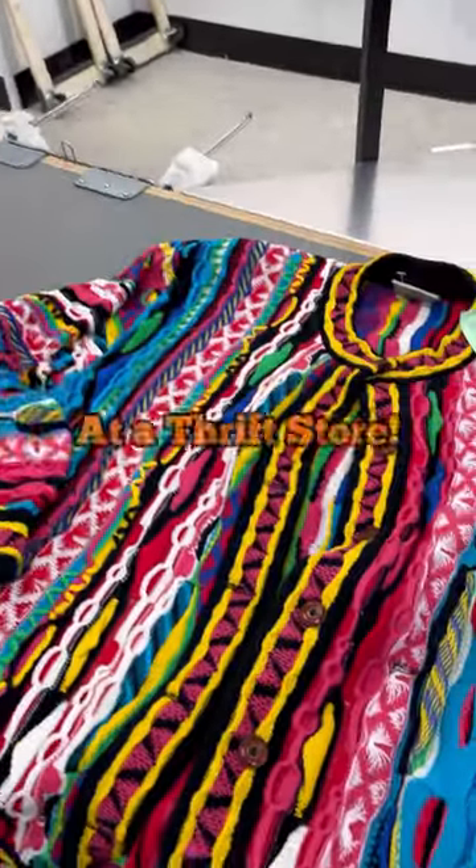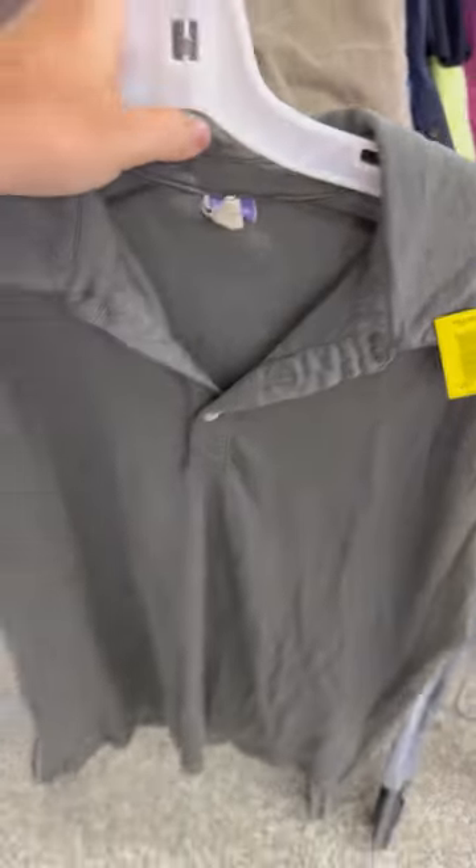Wait till I tell you how much I paid for this sweater at a thrift store. First find of the day was this Ibex polo. We only paid $4 for it and I should be able to sell it on eBay for right around $50.